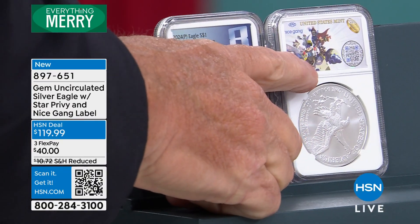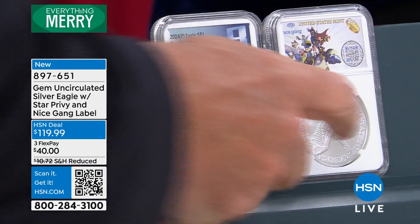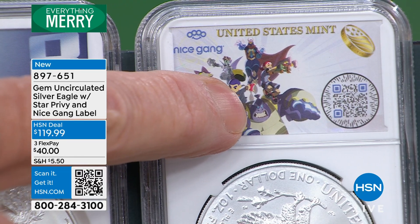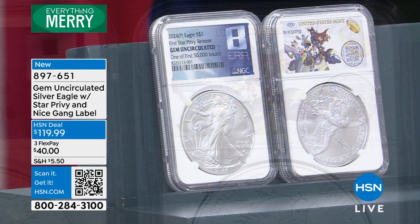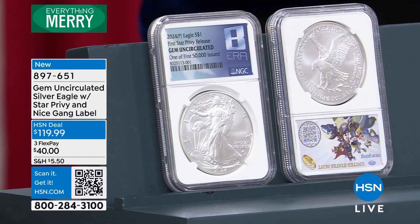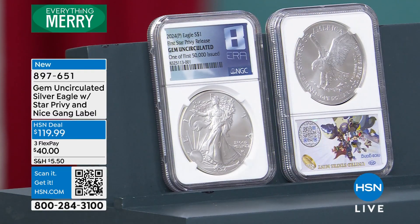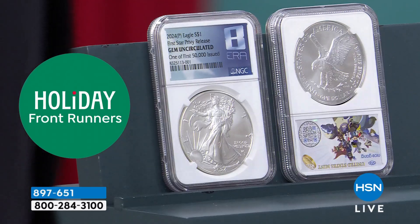The Nice Game gaming company got the first 50,000. I've got some of the first 50,000, and it has the specialized label with the logo of the gaming company. Look at this — first 50,000 certified by NGC. And this first 50,000 has absolutely, positively exploded. I had a few of the Mint State 70 coins from this. Those are gone at $800 a coin. Gone.